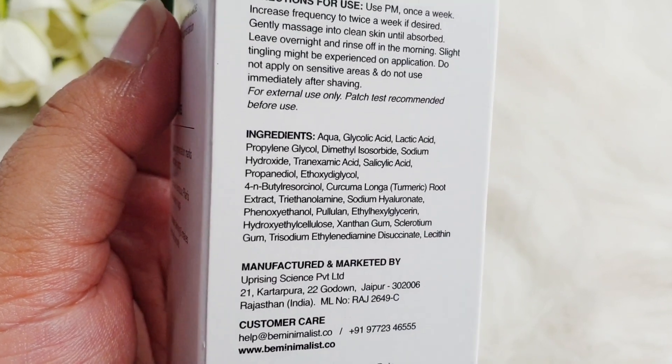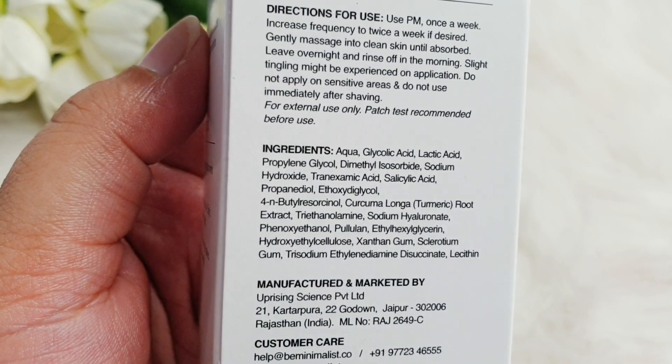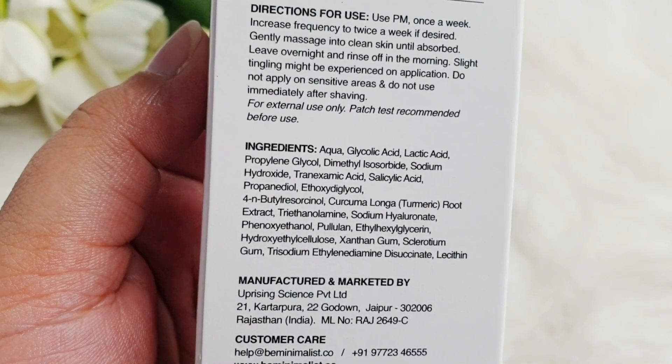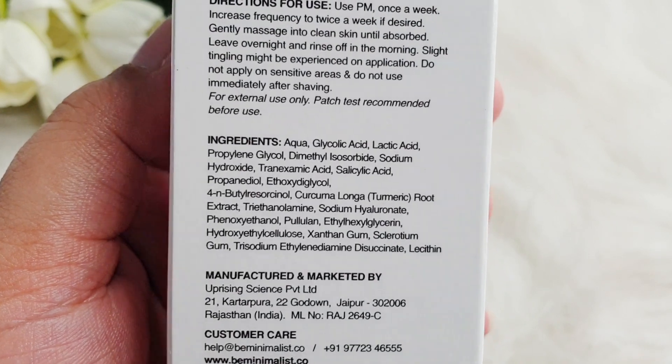On the top you have glycolic acid and lactic acid. I assume the concentration is split — perhaps glycolic acid is around 2-3% and lactic acid around 7-8%, totaling 11%. These are AHAs, which help remove the dead skin layer — your upper skin layer.